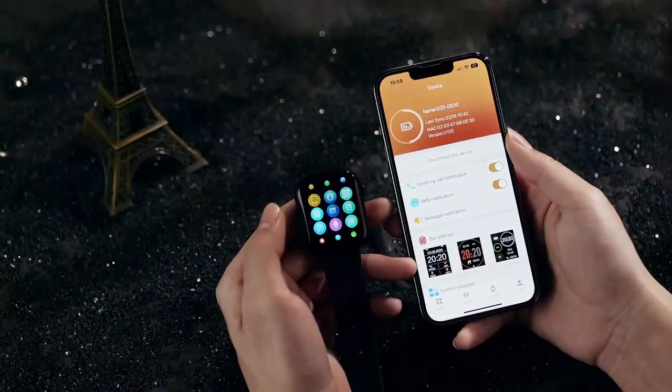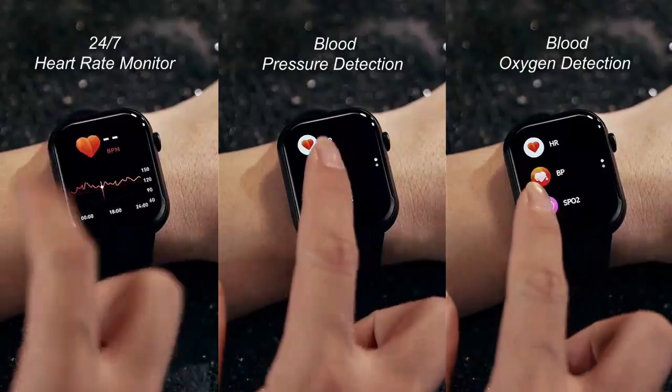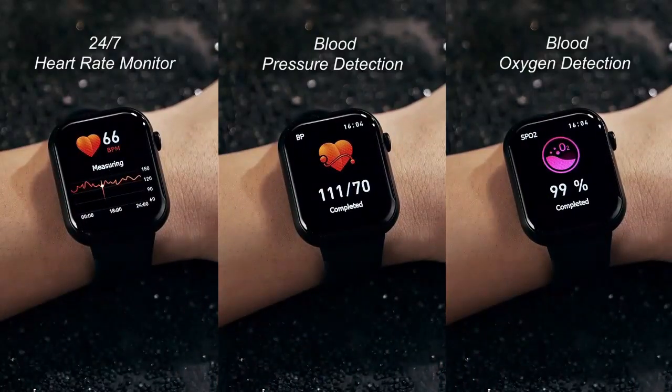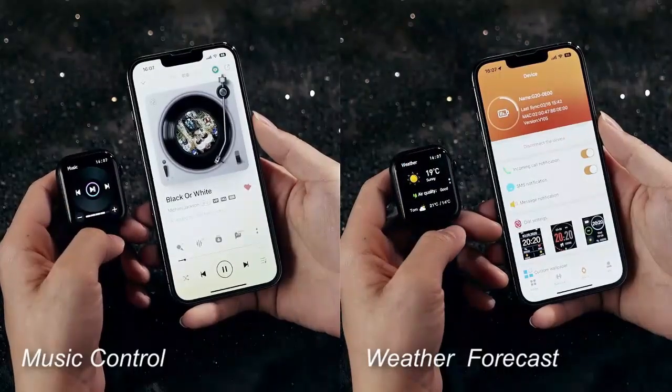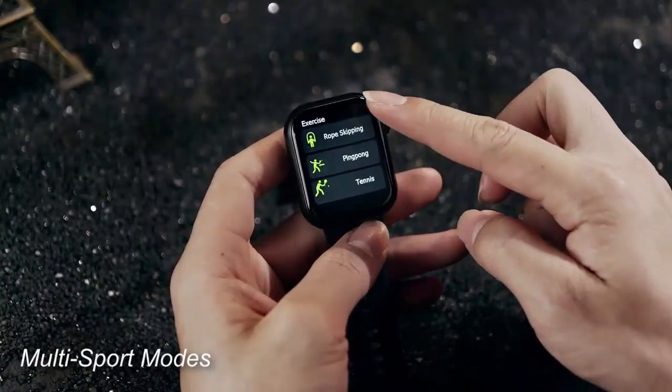Choose from 120-plus sport modes for detailed fitness tracking, and enjoy its 5ATM waterproof design, ready for all adventures. Compatible with both iPhone and Android, it's your all-in-one smart companion in a stunning starlight finish.